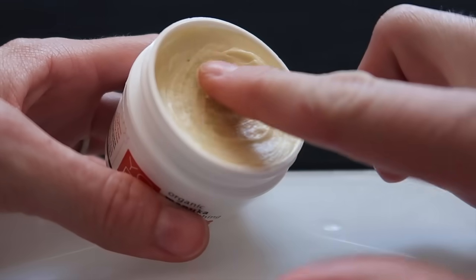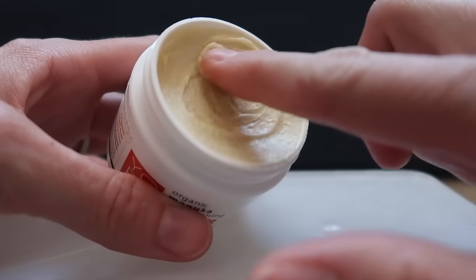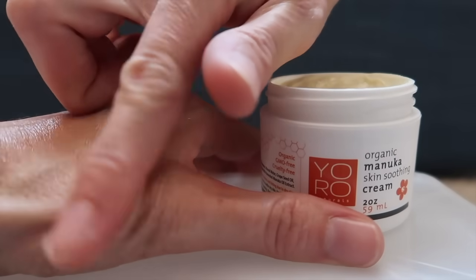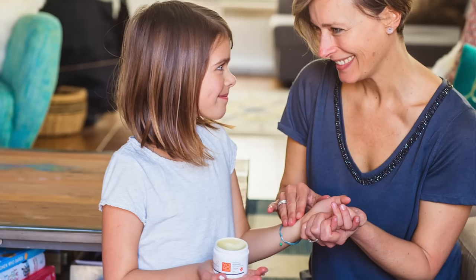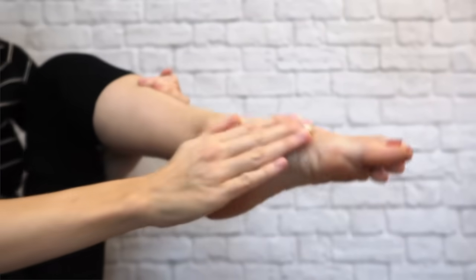Organic Manuka Skin Soothing Cream is a creamy balm with no sticky residue. Absolutely zero added preservatives or fragrances. It has only six all-natural and organic ingredients, including active 16 plus Manuka honey and Manuka oil.